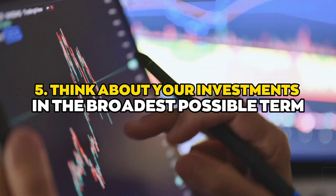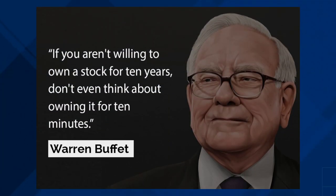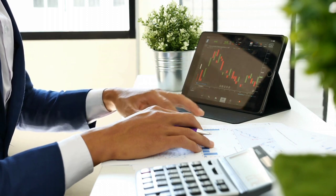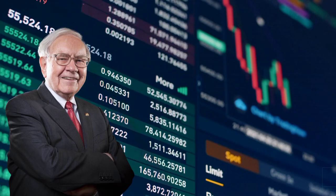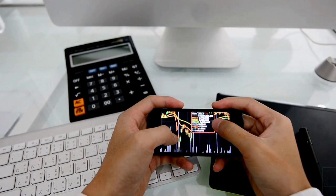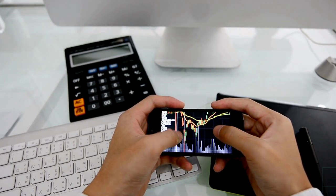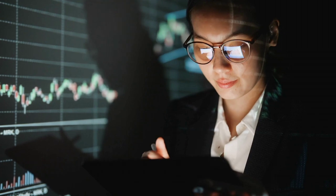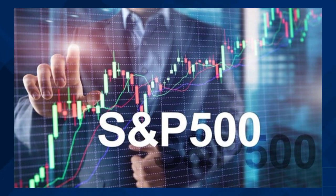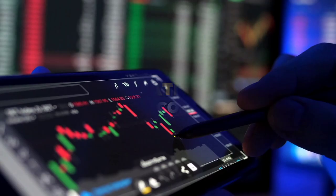Number five: think about your investments in the broadest possible terms. If you aren't willing to buy a stock for 10 years, don't even consider owning it for 10 minutes. Buffett doesn't choose stocks based on predictions of price increases over the next few days, months, or years. When he invests, it's for the long haul — he wants to be the owner of the company he invests in. If you can't commit to holding assets long-term, Buffett says an S&P 500 index fund is one of the finest set-it-and-forget-it investments you can make.